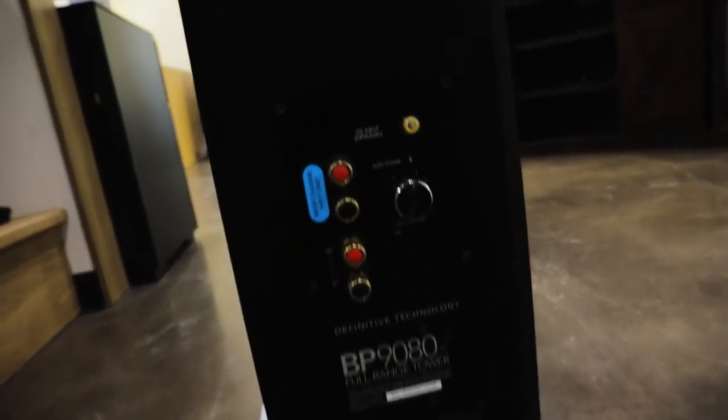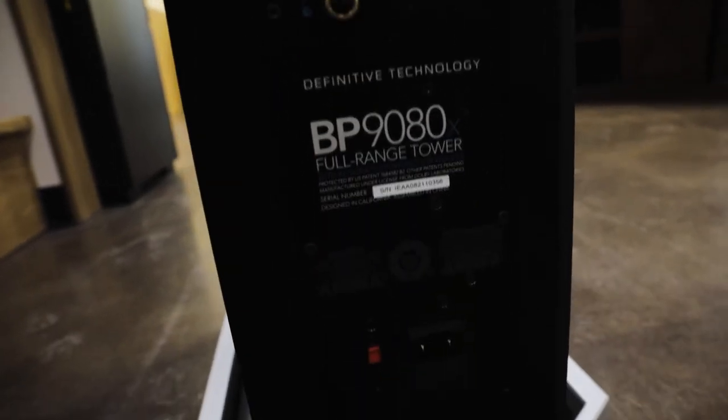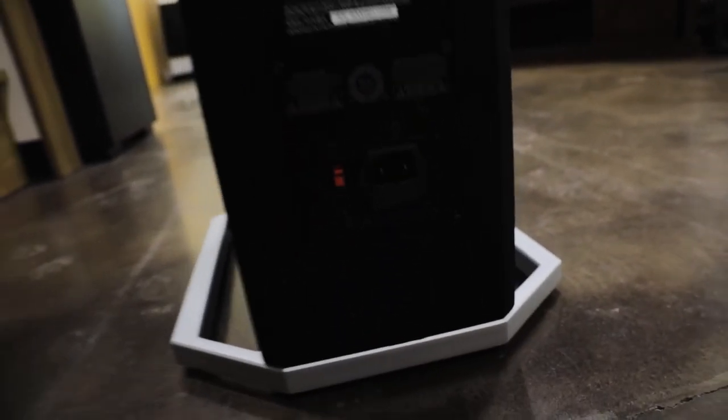Intelligent Bass Control achieves this by utilizing 56-bit digital signal processing to allow boosting from the bottom two octaves of your signal without altering the bass-to-mid-bass blending and the crossover point. Combined with the BP9080X's resonance-free cabinets, Intelligent Bass Control ensures that your chosen bass level will never get in the way of dialogue or any other aspect of the soundtrack.